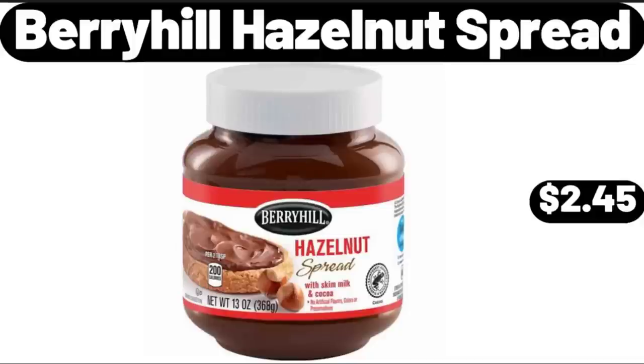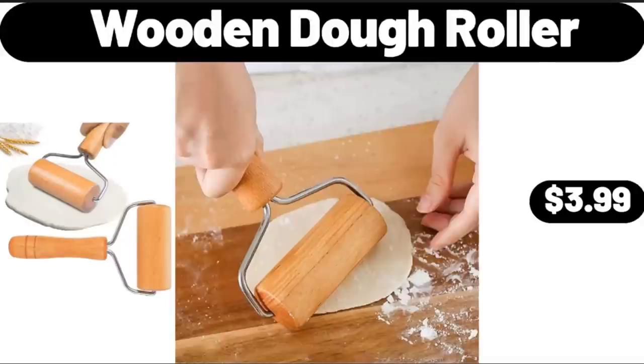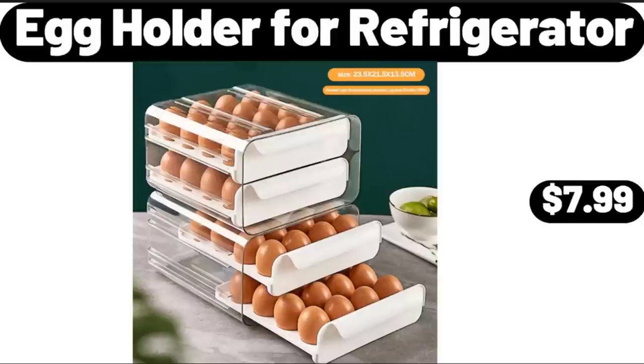Berryhill Hazelnut Spread, $2.45. Stone Bath Mat, $18.99. Wooden Dough Roller, $3.99. Women's Athletic Shorts, $12.99. 8-Inch Garden Mums, $3.99.